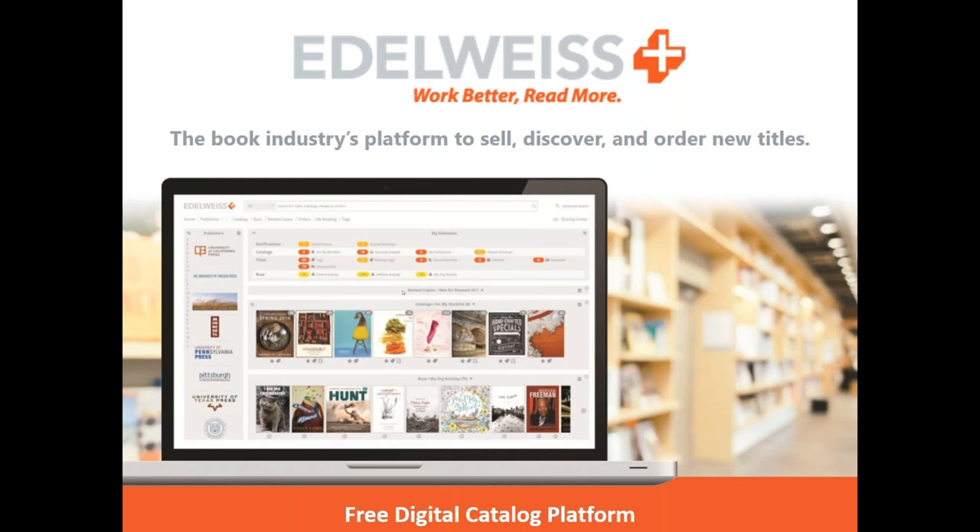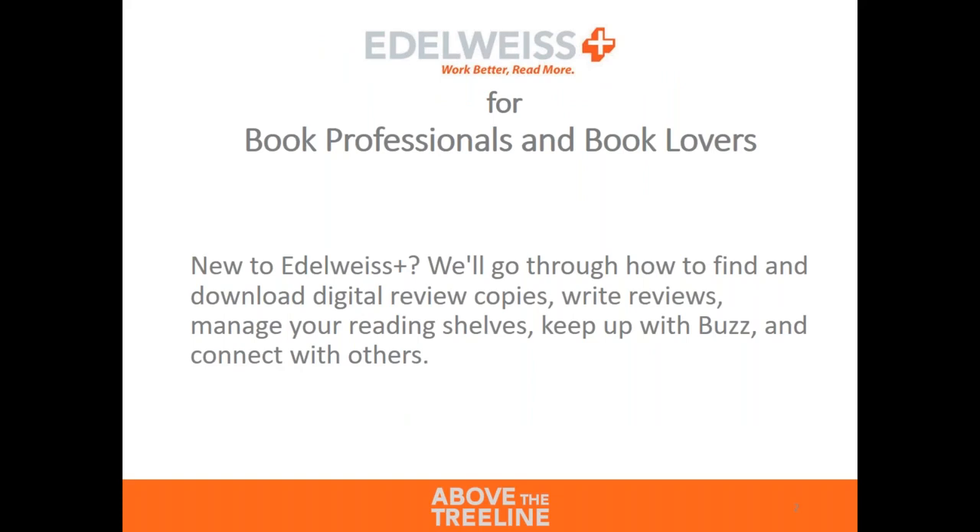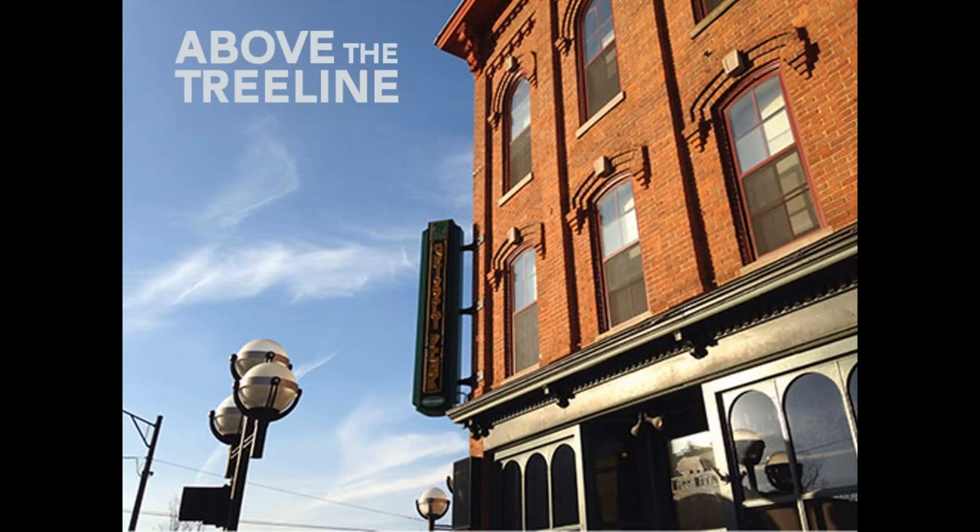All right everybody, thanks for joining us this afternoon. Today we are going to be talking about Edelweiss Plus from the point of view of bloggers, reviewers, and users like that. This is a nice and simple introduction into how to find books to read and do some stuff with them. We are Above the Tree Line — that's the name of our company. We actually get a fair number of phone calls for tree trimming services, but we work with the book industry to streamline a lot of those functions that people sometimes struggle with.